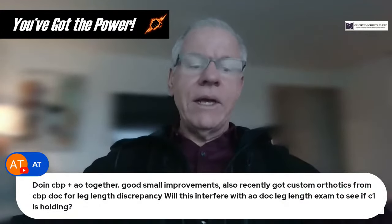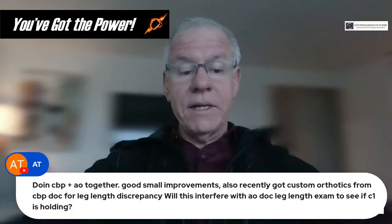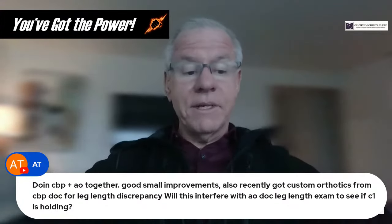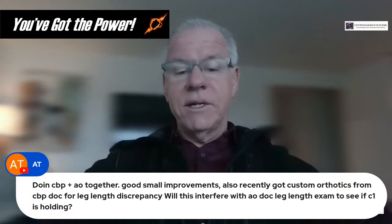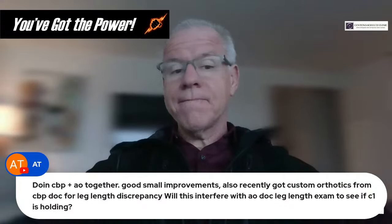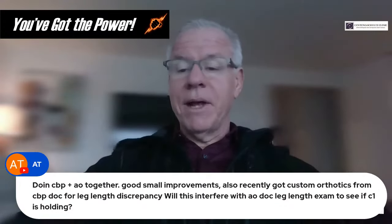Question from AT: doing CBP and AO together with some small improvements. Also recently got custom orthotics from a CBP doc for leg length discrepancy. Will this interfere with the AO doc's leg length exam to see if C1 is holding? Answer: It shouldn't, but that's something to bring up with the AO doc.